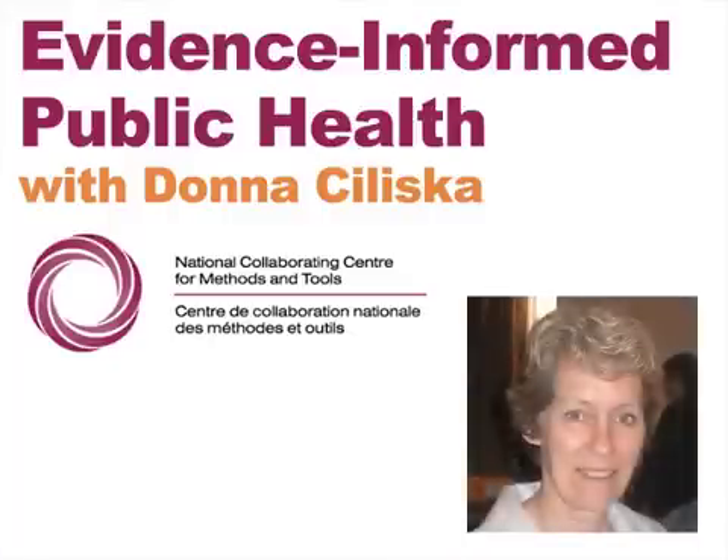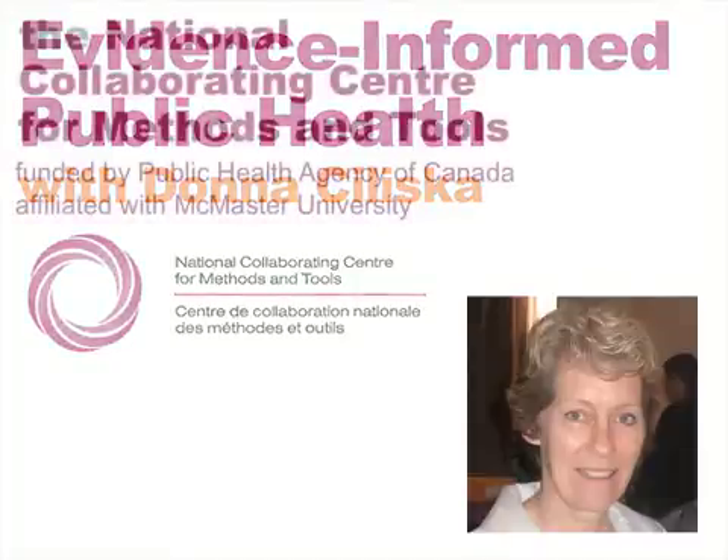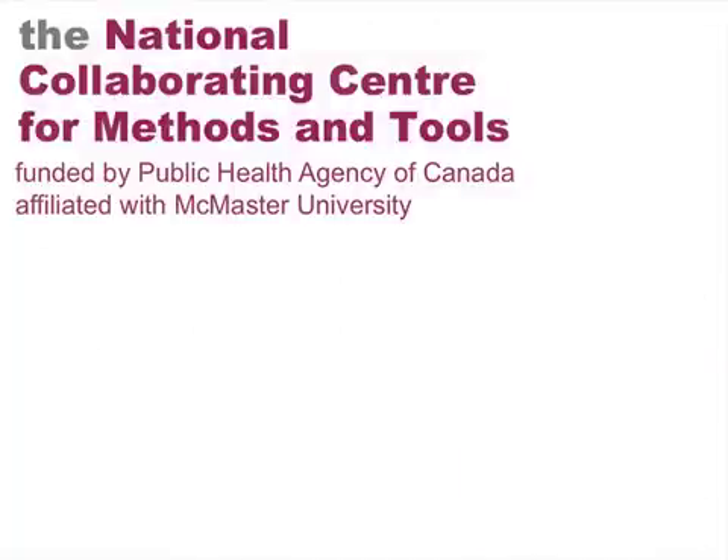I'm Dada Siliska, and I'm the Scientific Director of the National Collaborating Centre for Methods and Tools. I'd like to welcome you to this series of sessions on evidence-informed public health. The National Collaborating Centre for Methods and Tools is funded by the Public Health Agency of Canada and located at McMaster University.